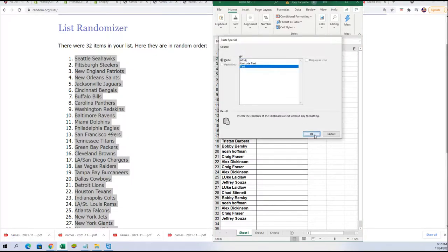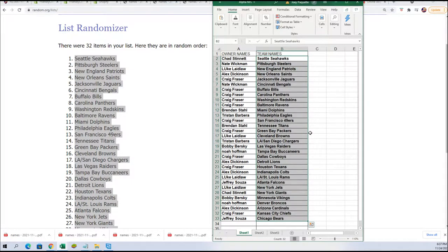Chad S., you have the Seattle Seahawks. Jacksonville for Craig — good luck with Trevor Lawrence. The 49ers have a big rookie, Trey Lance — Craig, you got some great teams. You may not have won the filler, but you sure did get some great teams randomly. Good luck to you. NOAA in Tampa Bay. You can just see all the teams owned in the break, so let's get to it.